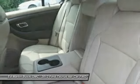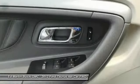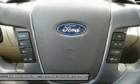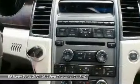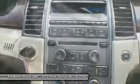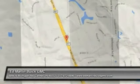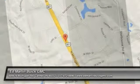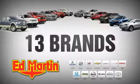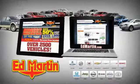Searching for a dependable vehicle that looks great too? You found it, so stop in today. Eight locations, 13 brands, over 2,500 new and used vehicles online at edmartin.com.